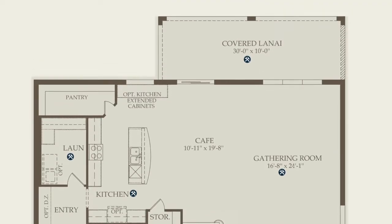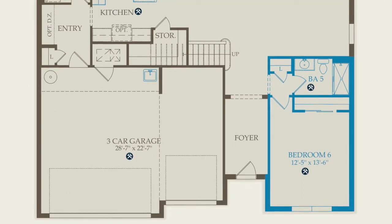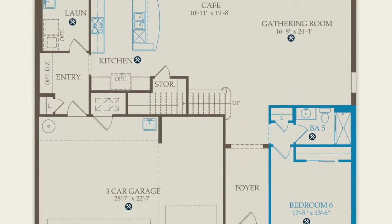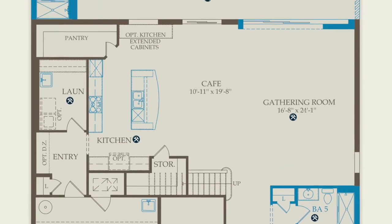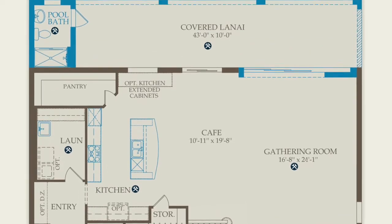We also see the covered lanai there on the back of the home. For the first floor, some of the options you can do are, for example, you can change the flex space into a full bedroom with a full bath, you can change out the island kitchen, you can also add a tub to the laundry room, and you can extend the covered lanai and add a full bathroom there on the back of the home.